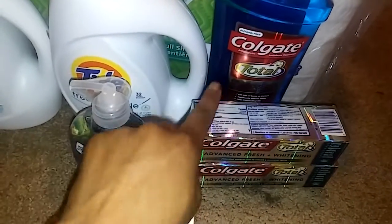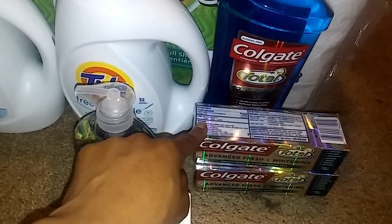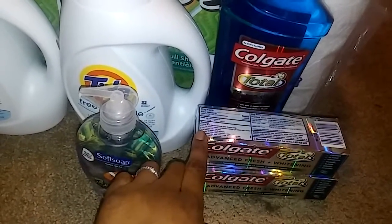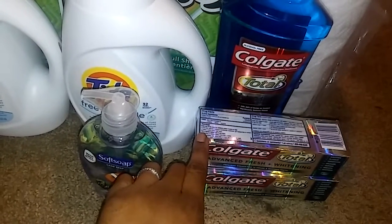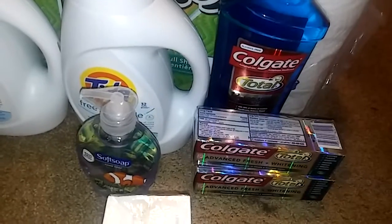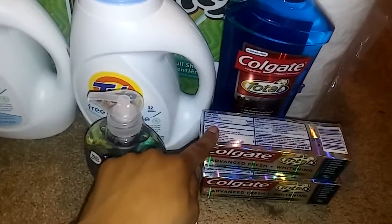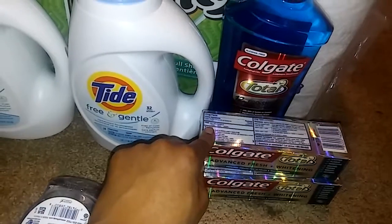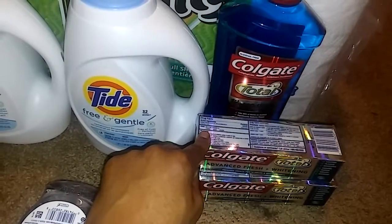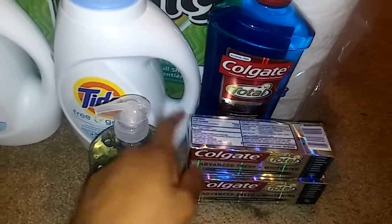The Colgate toothpaste was 2 for $5.98. When you buy two, you get back a $3 extra buck. I had two $1 off printable coupons, plus a $2 off CVS coupon for buying two toothpastes. So I used $4 in coupons, bringing my total to $1.98, and then got back a $3 extra buck — making this a $1 moneymaker.